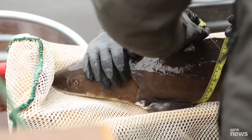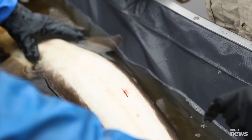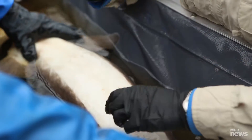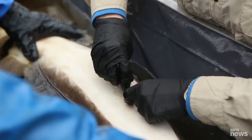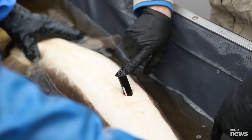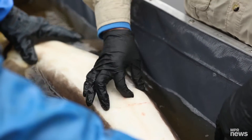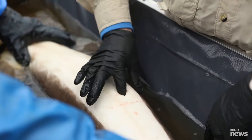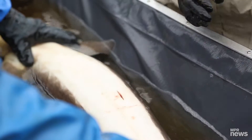Does this one fall in the range for surgery? It does. This is the acoustic tag — it has a 10-year battery life, and it's a little bit bigger than a thing of chapstick. Let's see if I can get it in. Make sure it gets into a comfortable spot in the fish, kind of lined up with all its other organs.